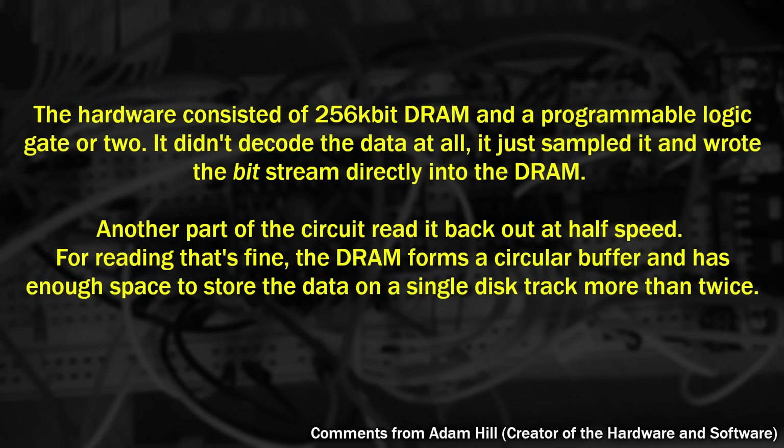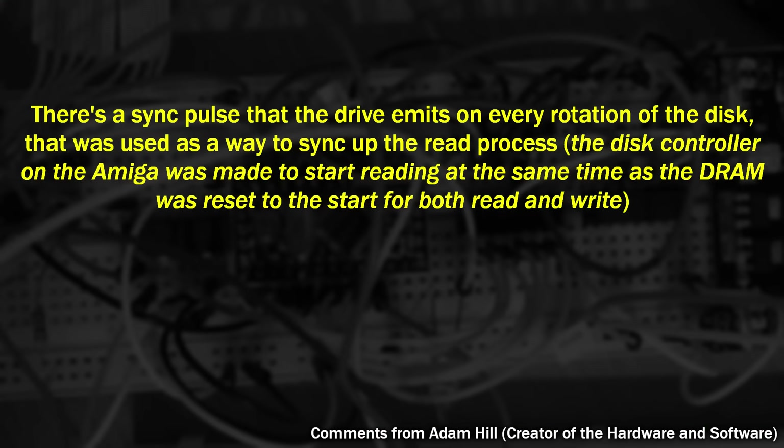Then I decided to have a guess at how it worked, and I was only partially right. Adam said: I didn't decode the data at all — I just sampled it and wrote the stream directly to the DRAM. Another part of the circuit read it back out at half speed. For reading, that's fine. The DRAM forms a circular buffer and has enough space to store the data of a single track more than twice. I asked about keeping that pre-read data in sync with what the Amiga saw, and he said: there's a sync pulse that the drive emits on every rotation of the disk. That was used as a way to sync up the read process. The disk controller on the Amiga was made to start reading at the same time as the DRAM was reset to the start for both the read and the write.